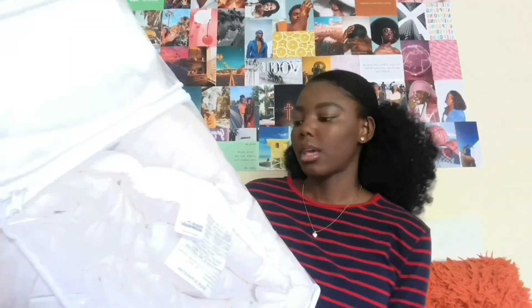I also got Colgate because you need to have clean teeth. And I got this bed skirt from Target — it says it's a 14-inch drop and it's machine washable — for around $13.